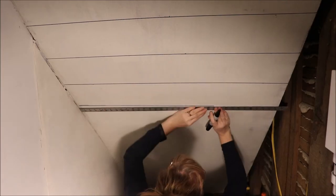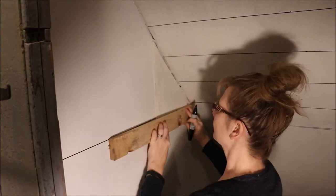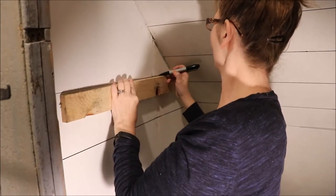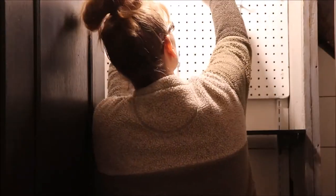Those bigger, flatter Sharpies are the perfect width — when you do shiplap, the spaces are supposed to be that of a nickel apart for each piece of wood, and this marker is that nickel size, so it worked out perfectly for my faux shiplap design.